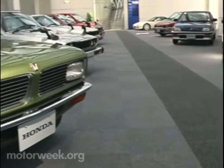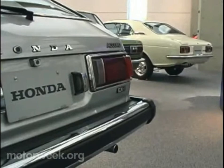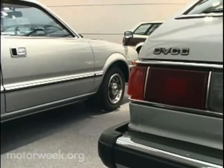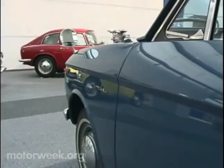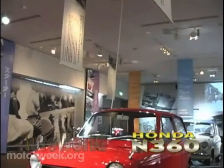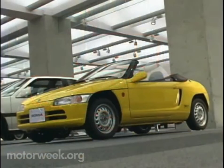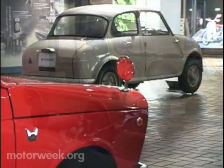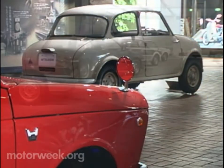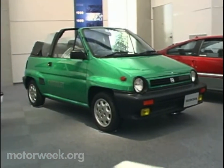It's when you get to the second floor that things really start to get interesting. It is here where you find many of Honda's milestone designs, as well as some more recent additions. Many of these cars may not look familiar since they were never available in the U.S., but all the vehicles are in running condition, with many being unrestored originals.